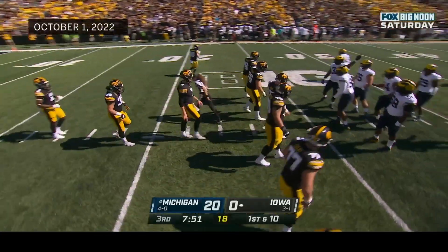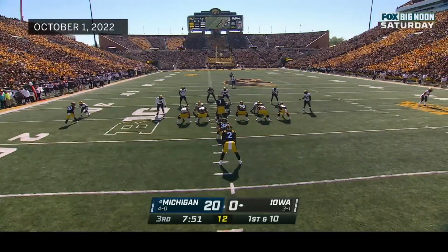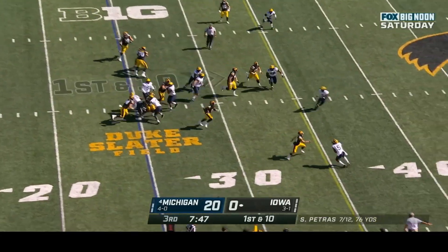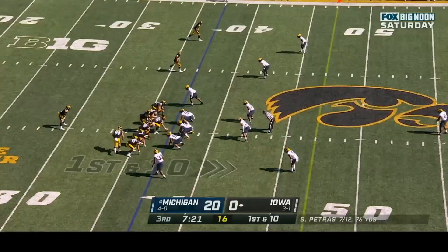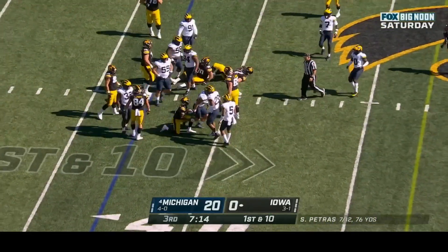Iowa starts at the twenty-five. It now feels like two possessions — twenty to nothing — and the offense has to get in gear immediately. Johnson runs with a hole — picks up a first down and a bit more; longest run of the day for Iowa. First and ten at the thirty-seven. Johnson again squeezes through — two-yard gain.